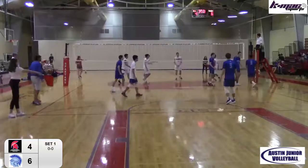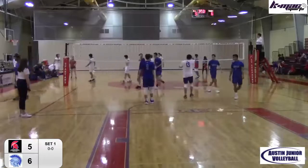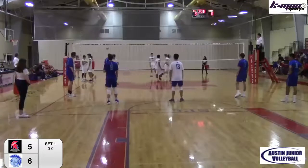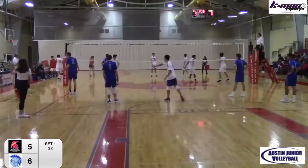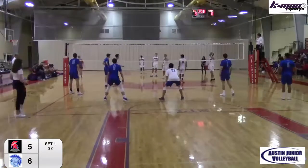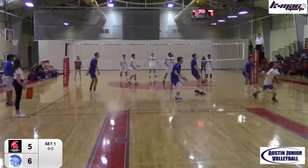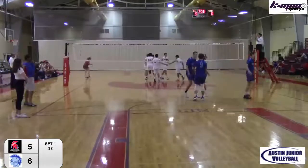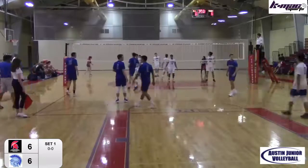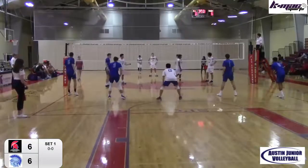Brian Lugo serves again. That's going to be an ace for Lugo — mishandled by Trinity Valley. A little unforced error. You don't see them make too many errors in their serve receive yet. Brian Lugo serves it again, handled by Allman. That's a bad pass from the back row. They're targeting Allman right now. Let's see if Trinity's coach moves him around in serve receive. 7-6 the score, St. Stephen's.